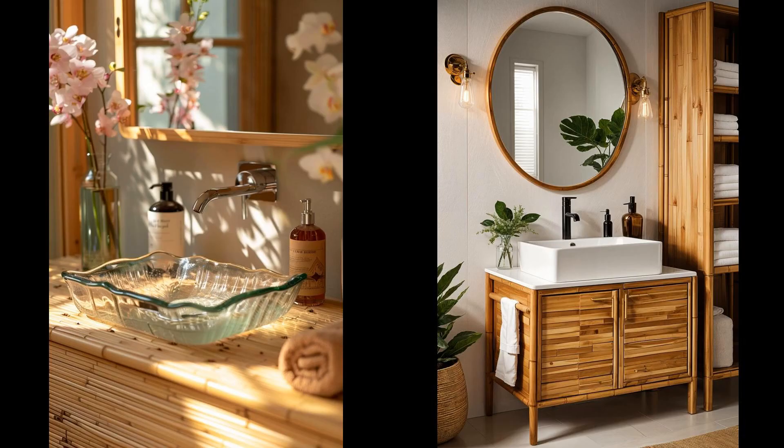Imagine stepping into your bathroom and seeing a striking bamboo vanity adorned with a sleek, clear glass sink. Bamboo, a rapidly renewable resource, offers a durable yet eco-friendly option that aligns perfectly with a sustainable lifestyle. However, it's essential to consider that bamboo might require more upkeep than traditional materials to maintain its beauty and functionality. Be aware that the clarity of a glass sink means water spots and soap residues may become your new pet peeves, requiring regular cleaning to stay pristine.